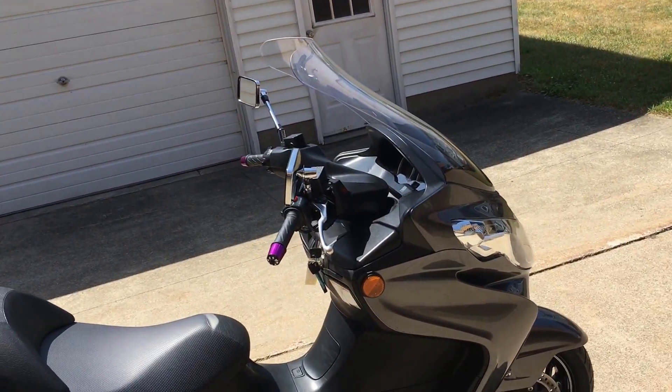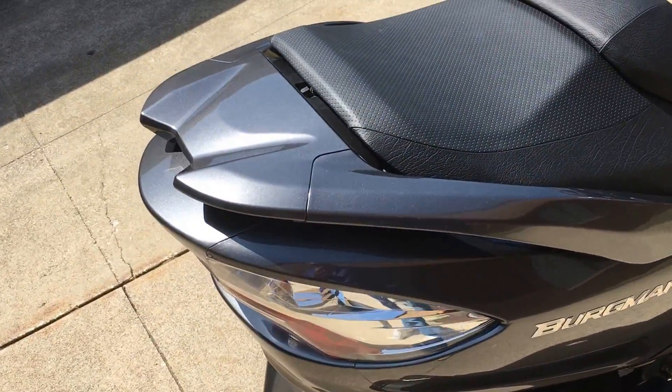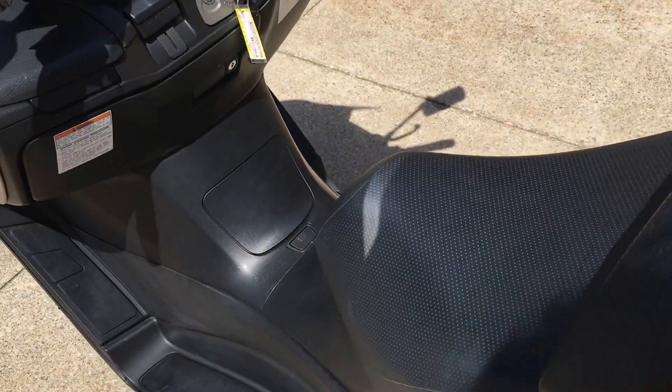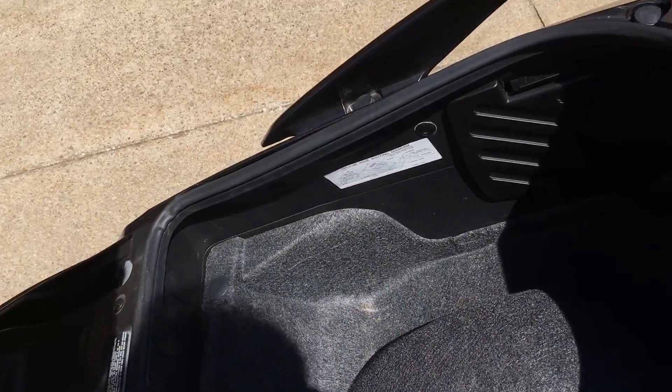It's got a nice size windshield and a lot of storage under the seat. You can fit most full-size helmets under there. It still has the owner's manual, and there's a compartment at the back for personal items.